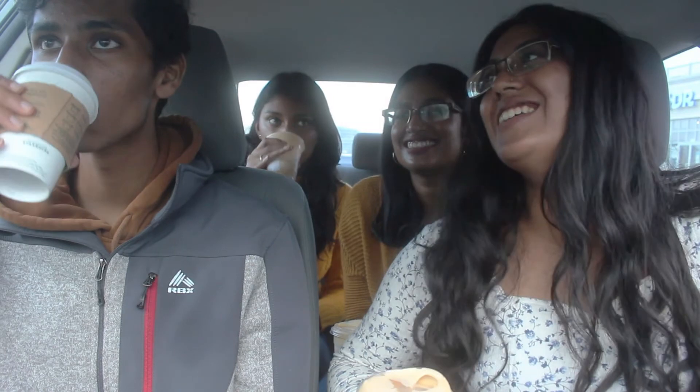Okay, that's all for trying the fall drinks at Starbucks! Hope you guys enjoyed — don't forget to like, comment, and subscribe. Bye!